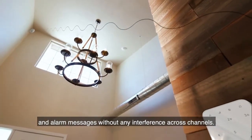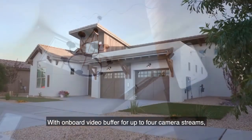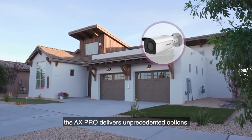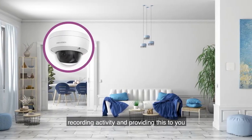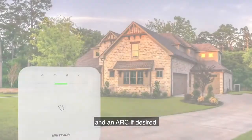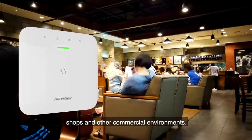With an onboard video buffer for up to four camera streams, the AXPro delivers unprecedented options using the entire range of Hikvision cameras as well as the indoor wireless PIR camera detector — recording activity and providing this to you and an ARC if desired. AXPro can be installed in houses, shops, and other commercial environments.